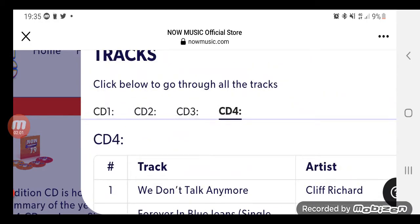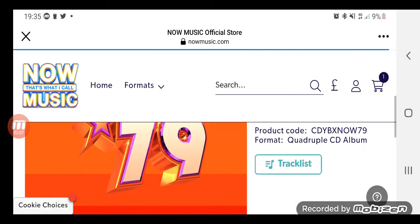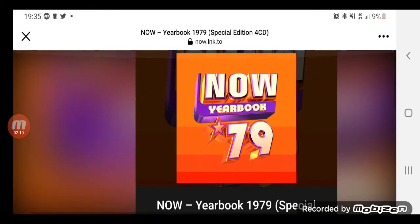That's my thoughts on the album. Let me know what you think in the comments below. Thank you very much for watching. Please like, comment and subscribe. Bye guys.